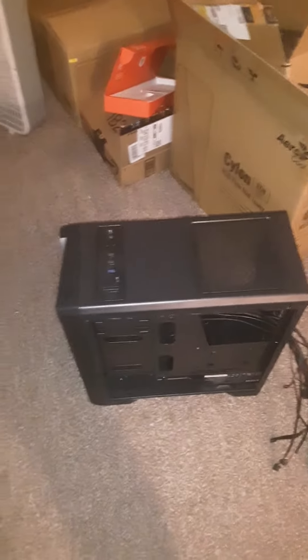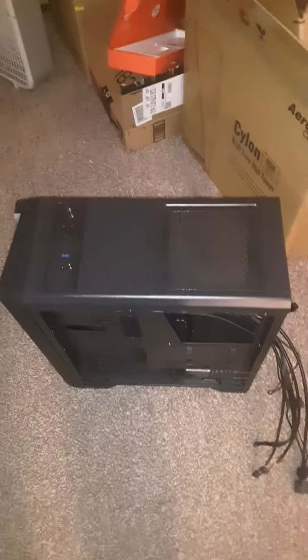What is going on YouTube, Alpha Gaming here, and today I have another update for you guys.